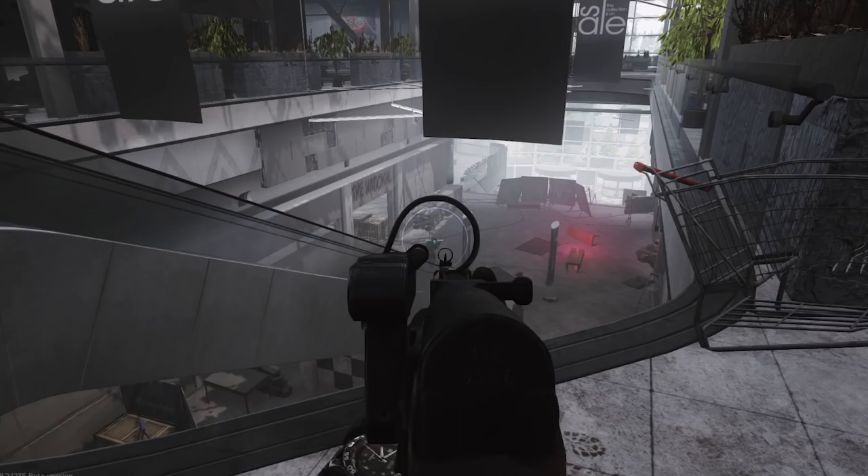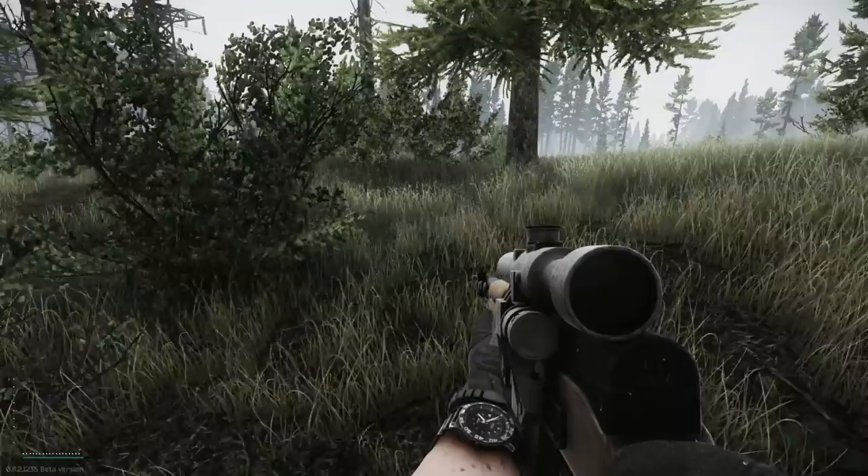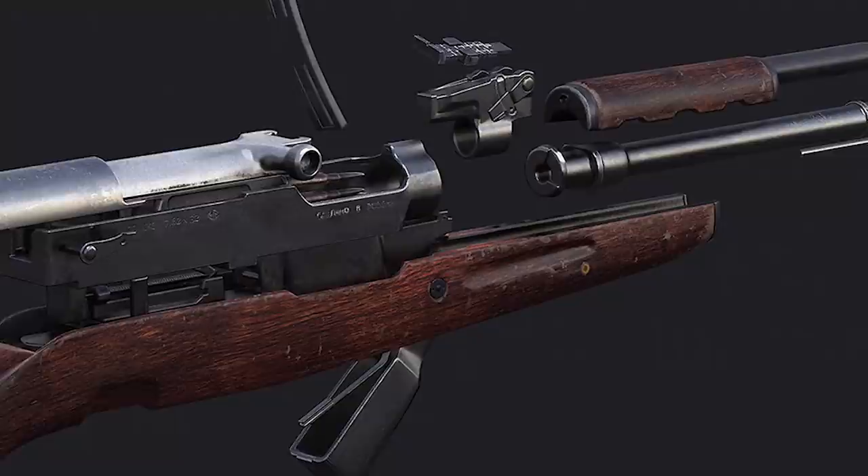When firearms are the focus point of a video game, vintage rifles are always a welcome addition to the arsenal. And with over 75 years in service, the SKS is one of them.